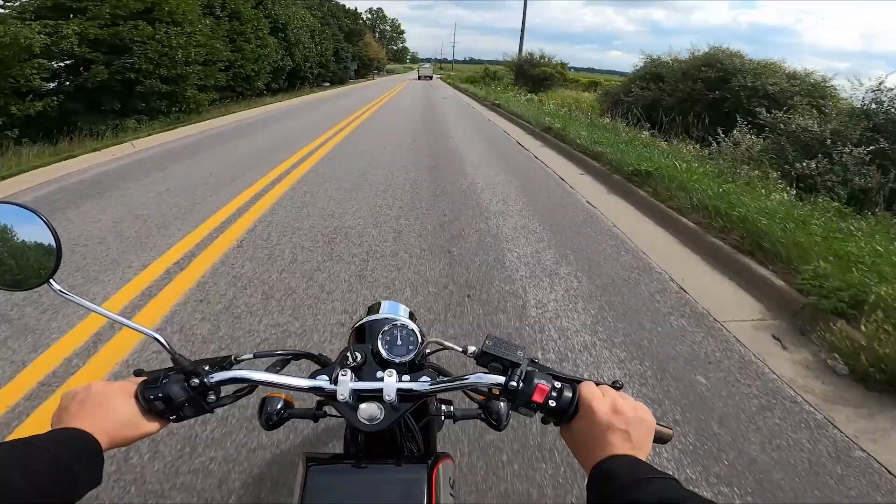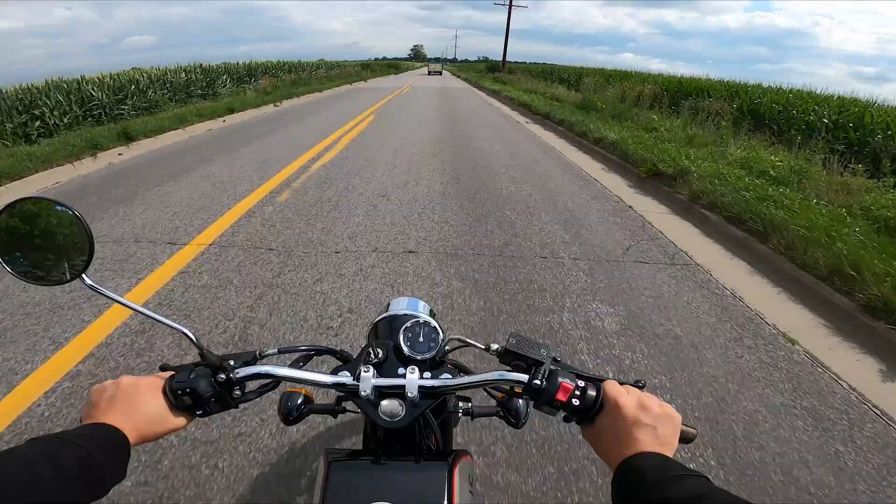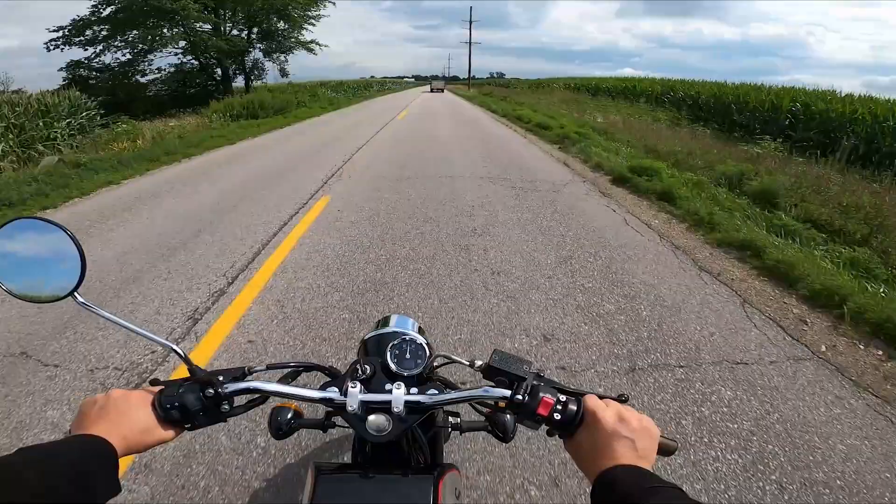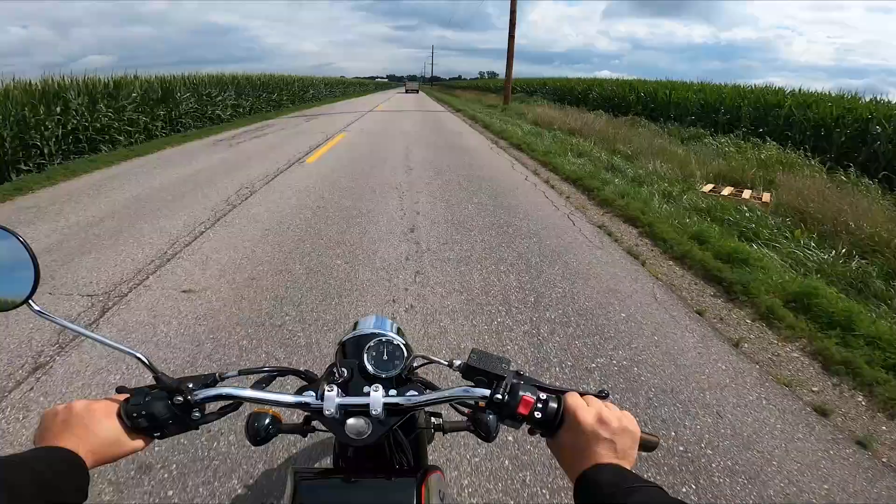So we're going to check that out past this here. This road at night is terrifying because you've got cornfields on both sides — welcome to Indiana. A deer could hop out at any given point in time. I've hit four deer in my life. Thank God not on a motorcycle. But that's Midwest living right there.